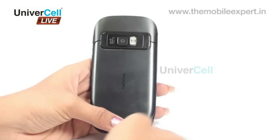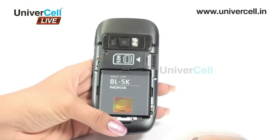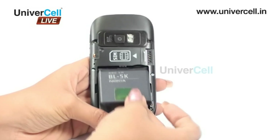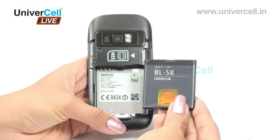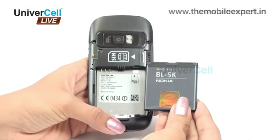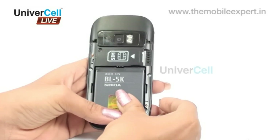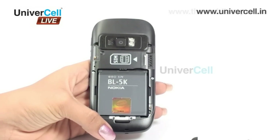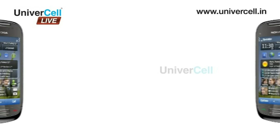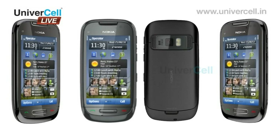The C7 has a standard 1200mAh lithium-ion battery providing a talk time of up to 9 hours 30 minutes in 2G and 5 hours in 3G. Music playback lasts up to 54 hours, and standby capacity reaches up to 552 hours in 2G and 648 hours in 3G. Nokia C7 is indeed a very stylish and productive phone that serves multiple purposes, making it worth the price.